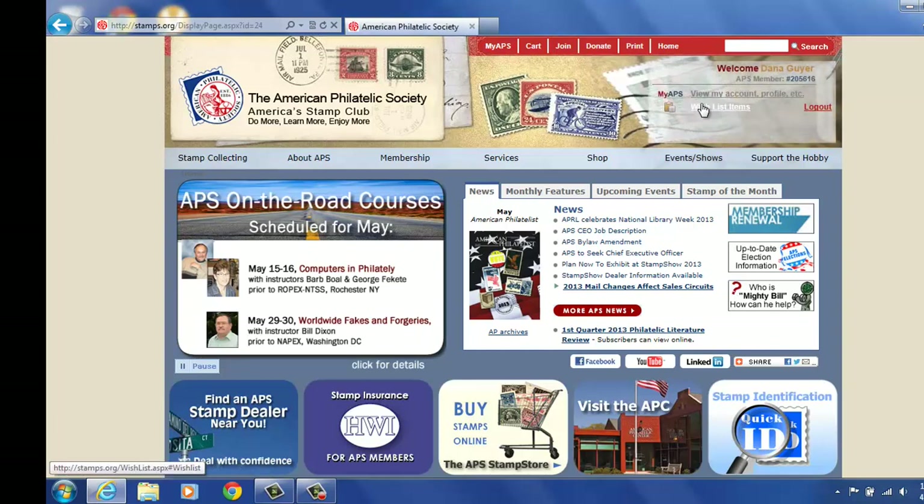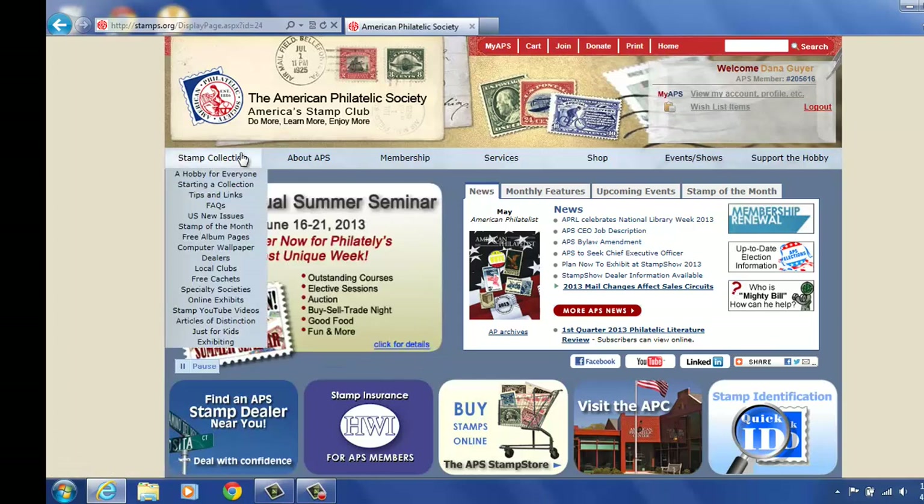Now I am logged in. It says Welcome Dana Geyer and my APS number. I can go about and do whatever I would like to do. First, I will run you across the top of our website.